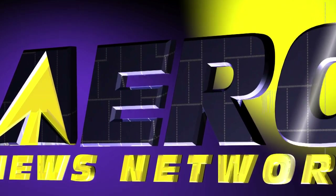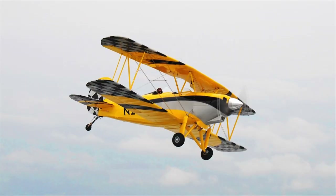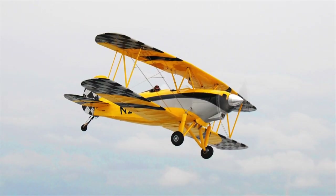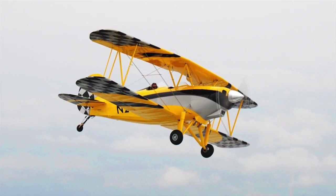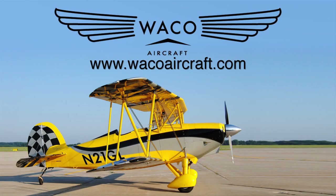Aero TV is brought to you by Waco Classic Aircraft, which now offers the Great Lakes 2T-1A2. Inspired by the classic YMF-5D, it's smaller but with 180 horsepower, simpler avionics, and fully aerobatic. Waco lets you fly simply for the fun of it. www.wacoaircraft.com